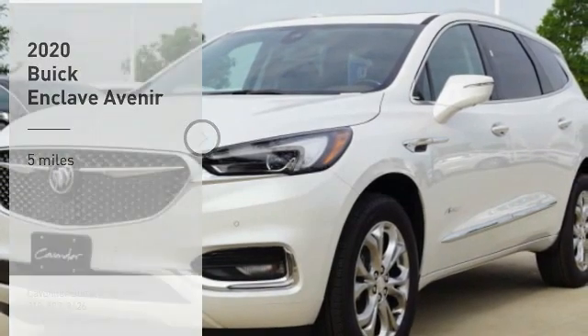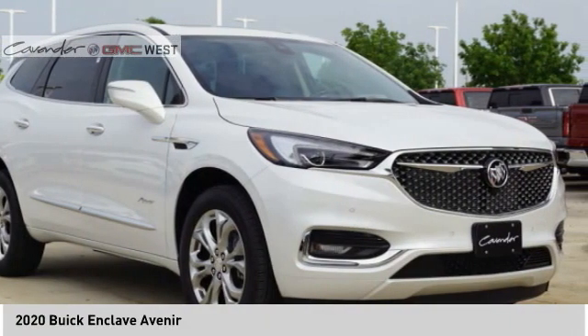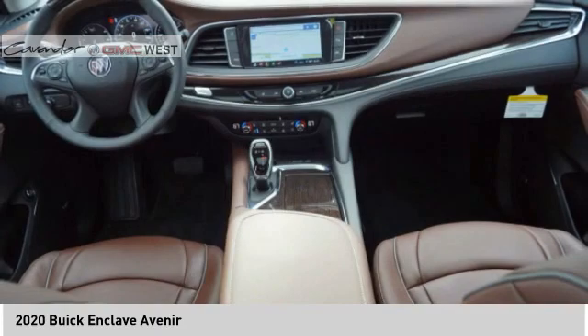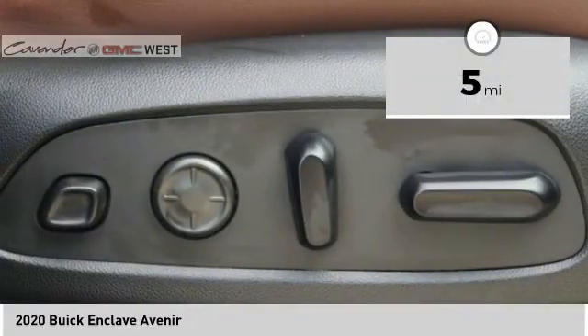We are pleased to show you the 2020 Enclave. The Enclave offers three rows of seats, standard, with seating for up to eight passengers. Not only is it roomy and stylish, but Buick really did its homework on this vehicle — they did not cut any corners. This vehicle has less than 100 miles.